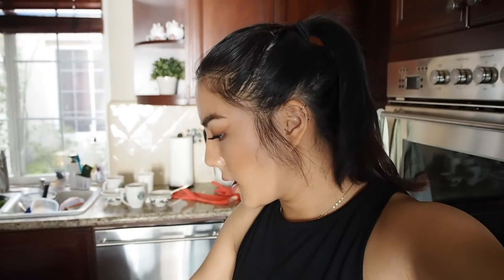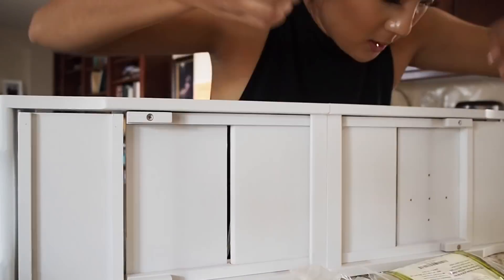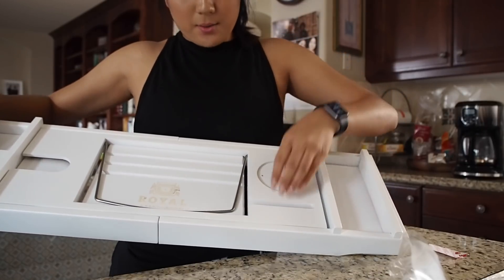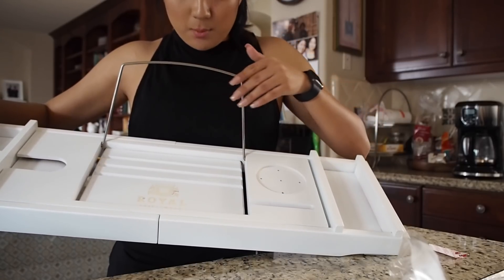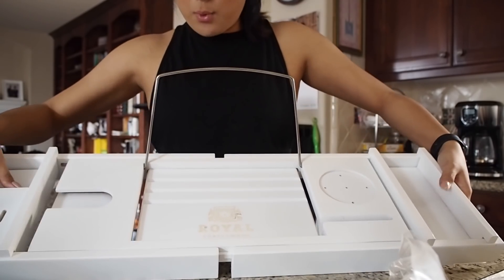I got a package in from Amazon — I ordered a bathtub caddy tray. So I'm going to open that up before we go. Let's try it out. This is what it looks like in the front: just a section for your phone or wine glass, an iPad or book stand with little grooves inside, a candle holder, a wine area, and a soap holder.